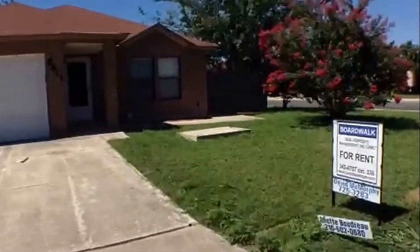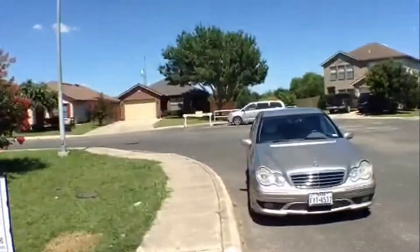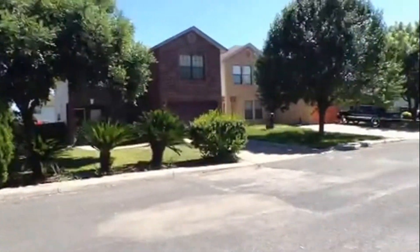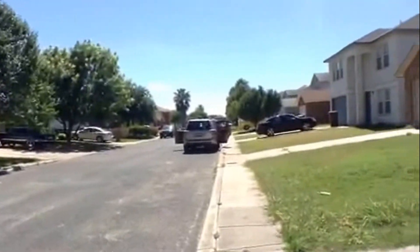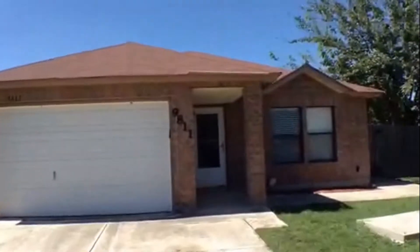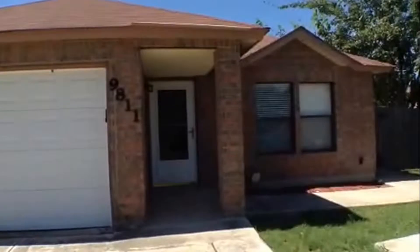Let's take a look at the surrounding homes. The subject property is located on a corner lot. It does have a nice long driveway, great for guest parking or perhaps an extra vehicle. It also has a nice covered concrete entry porch.